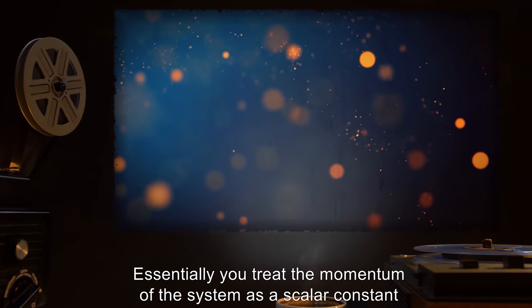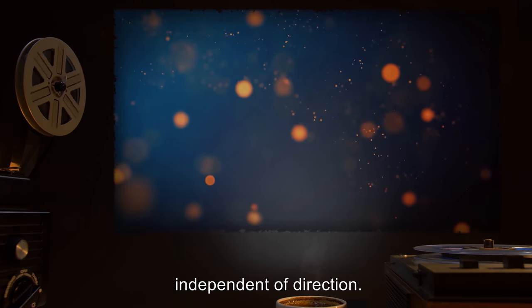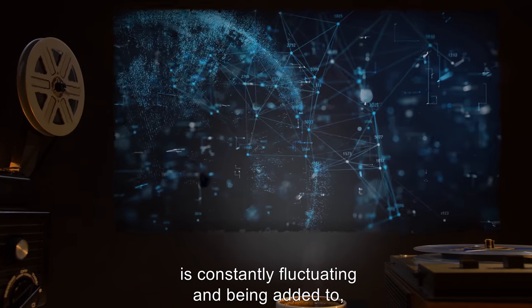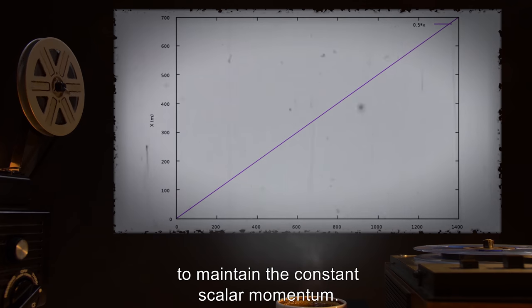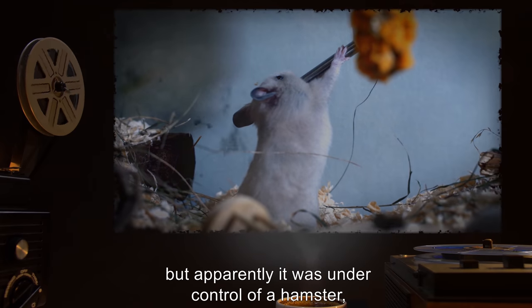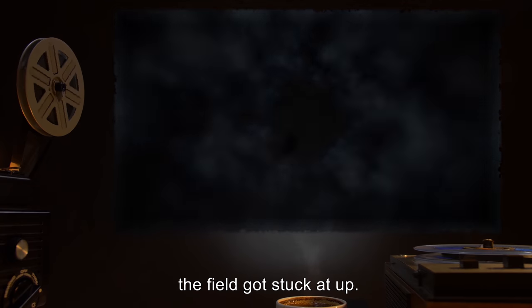But it does mean that the energy in the kinetic system is constantly fluctuating and being added to, to maintain the constant scalar momentum. It's supposed to be modulated up and down, but apparently it was under control of a hamster. And when the hamster died, the field got stuck wide open.